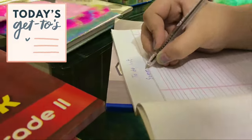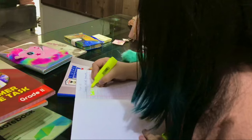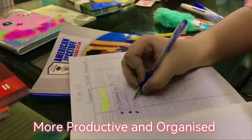Tip number 3: Make a list. Take a notebook and list down all the subjects and their homework that you need to finish. This will make you more productive and organized.